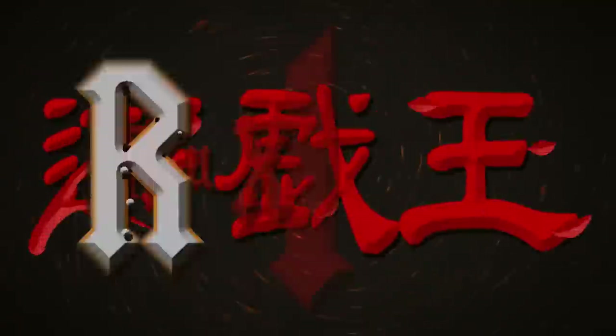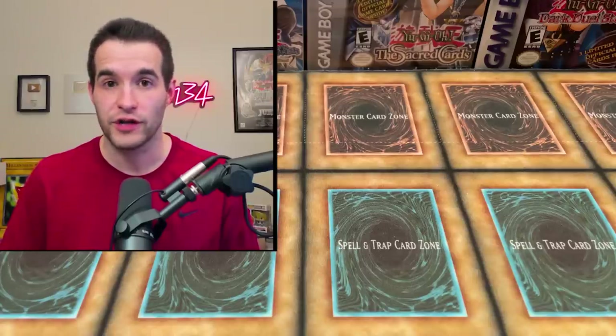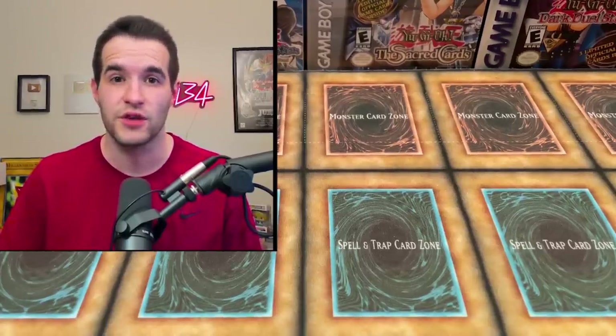Troll and Toad sent me epic Yu-Gi-Oh mystery boxes. What's up guys, we're back with another epic video and today I was sent six awesome mystery boxes from Troll and Toad. You guys will be able to buy these if you're interested, so keep watching and see if there's something you would want.